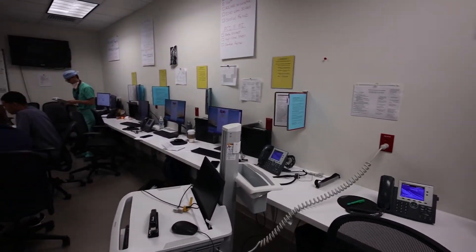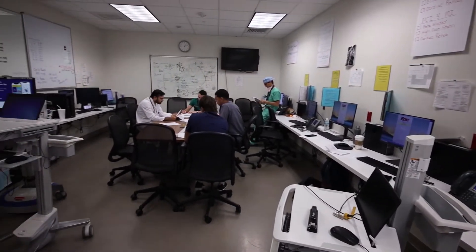On the team is an attending, a cardiology fellow, an upper-level resident, and anywhere from two to three interns. We round daily, typically starting at eight in the morning with a combination of both table and bedside rounds.